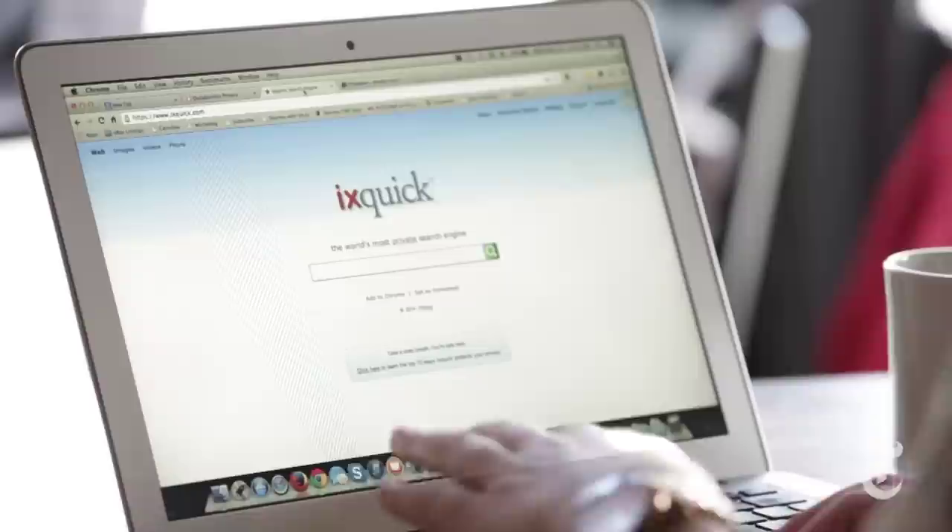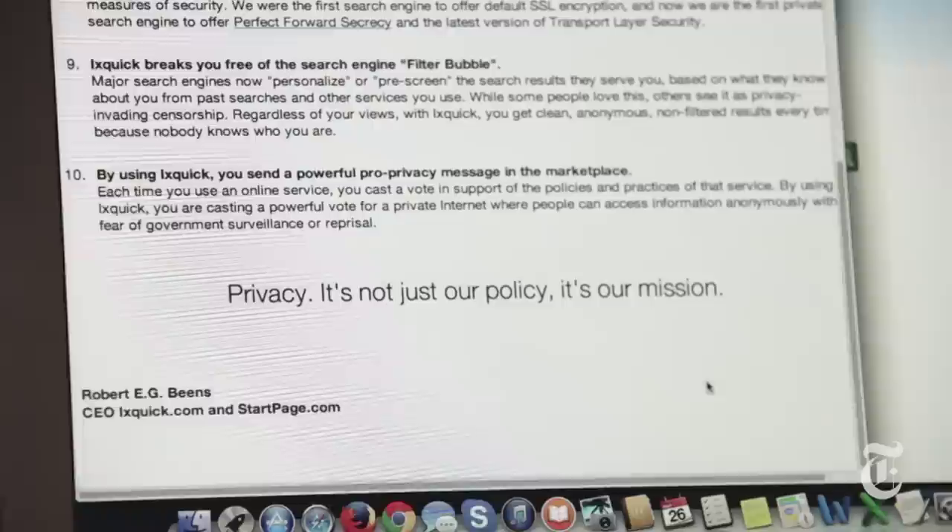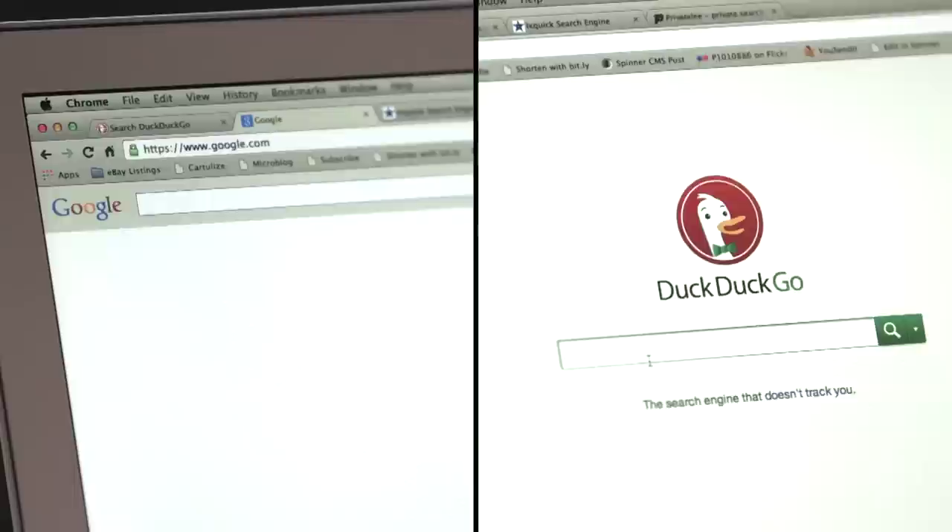A couple other private search engine options are privatelee.com or ixquick.com, which is based in the Netherlands, so they say that they're not under U.S. jurisdiction and can't ever be forced to turn over any information at all. Now, these search engines do take a little bit of getting used to. They don't auto-complete for you, and they don't suggest results based on things that you've clicked on in the past. So you might find at first that you have to do a little more work, or be more specific, or that the results don't seem quite as accurate.